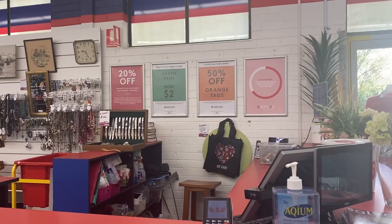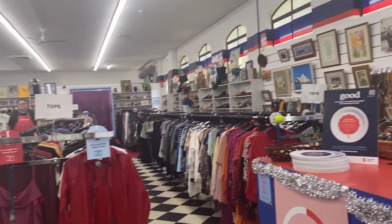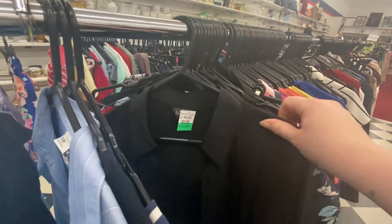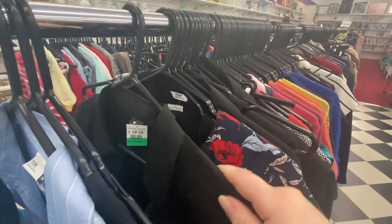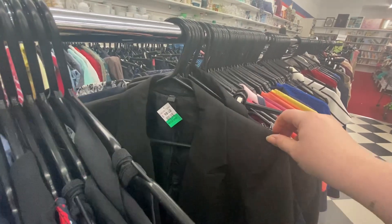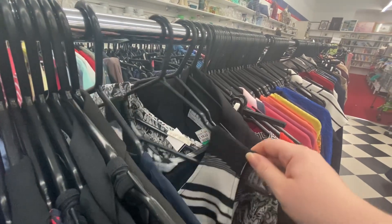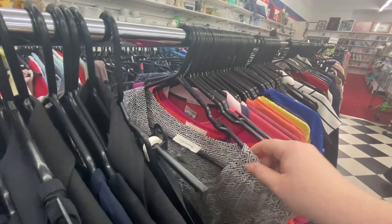This first shop was a Salvos, or Salvation Army. There were two different sales happening here this week: orange tags were half off and green tags were $2. I loved that this store separated their green tags out — I could go to the $2 rack and just have at it. The other color of the week was still on the floor; you had to hunt for it, which I also appreciate.